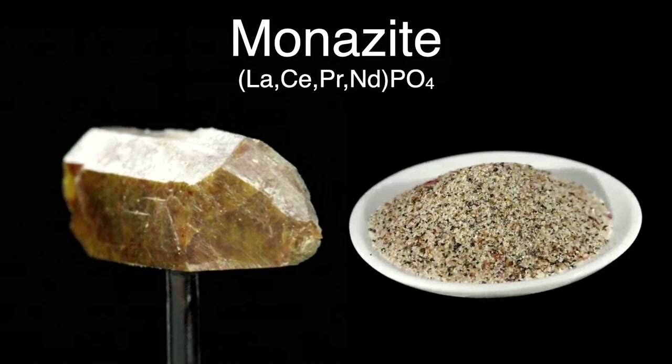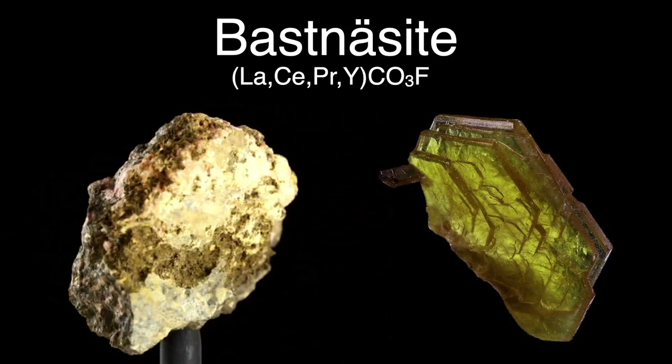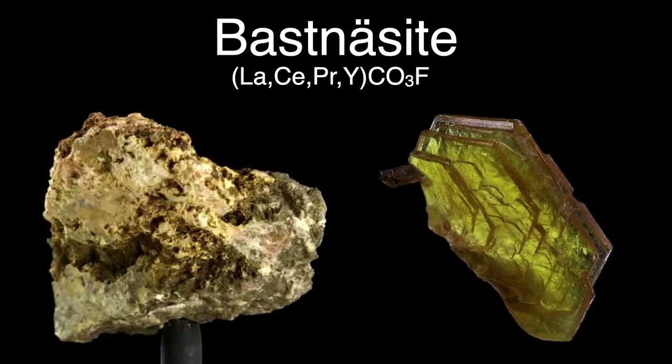Another source of rare earths, including gadolinium, is the mineral bastnäsite, which is a carbonate fluoride with lanthanum, cerium, praseodymium, or yttrium as major substituting elements. Both monazite and bastnäsite are mined for many rare earths.